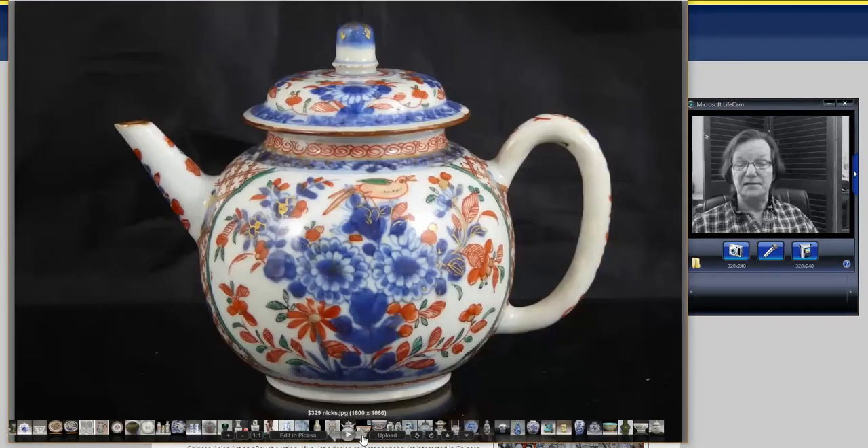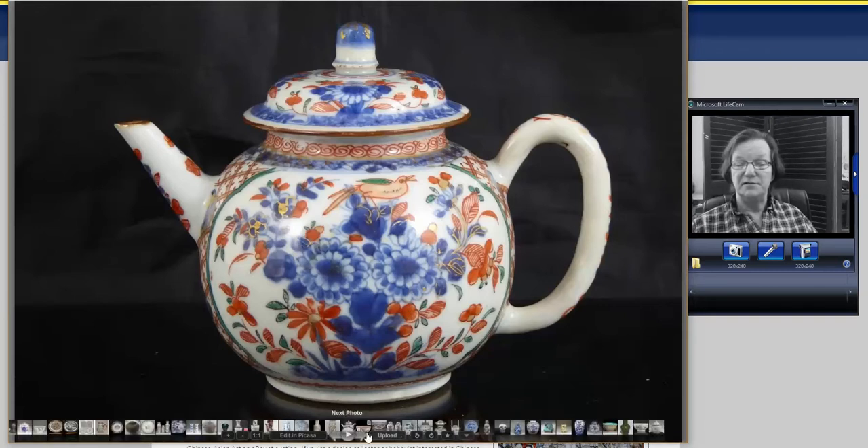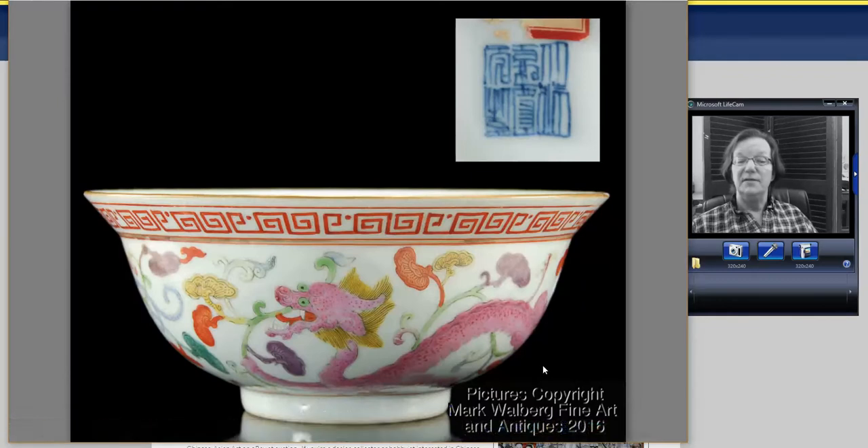Then there was a very nice Chinese Imari teapot — a good-looking one with underglazed blue and overglazed enamels, with lovely scroll work under the rim. It went for a very reasonable $329. There was a tiny nick on the edge of the spout — this seller mentions every possible flaw so you don't get surprises. Very reasonable for one of these; it's a nice early example, possibly Kangxi period.